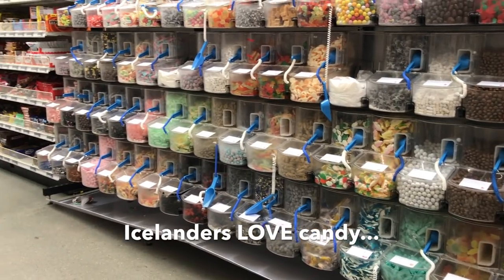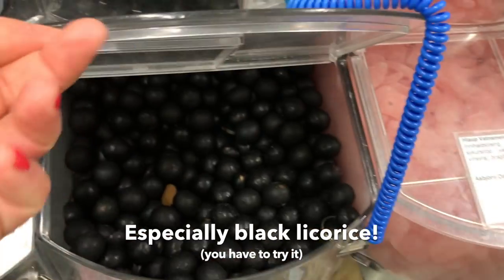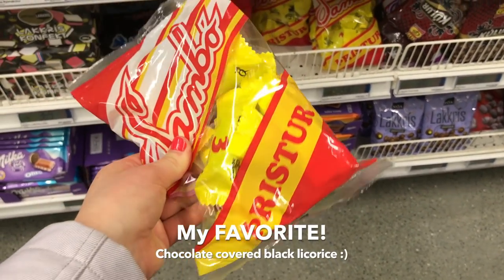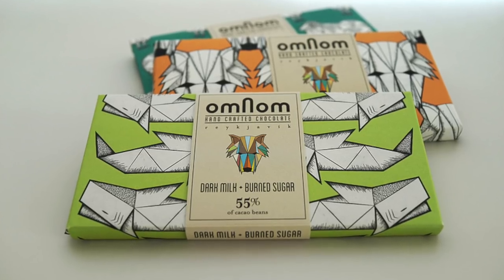Next up is all of the candy things. Icelanders love their candy. They actually have a candy day on Saturday — I'm not kidding — where all of their candy in the bulk section of the supermarket is 50% off. Iceland, like a lot of Europeans, actually likes licorice quite a bit, and they'll find ways to put licorice in a lot of things. Some of the most famous is chocolate-covered licorice, which I highly recommend because you have salty and sweet together and it is divine. Another delicious candy is the Om Nam chocolate — they make so many delicious flavor combinations and I highly recommend them.